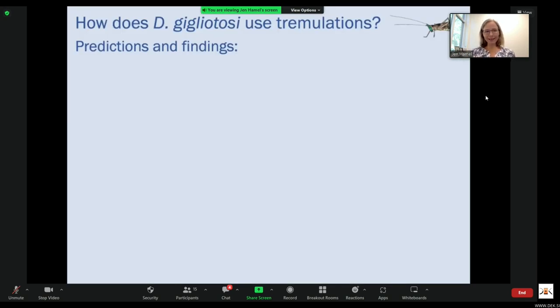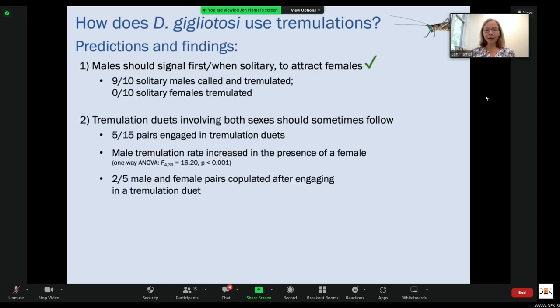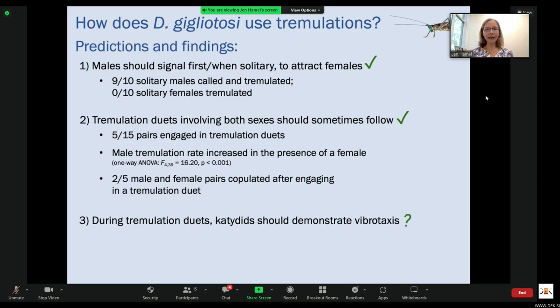Restating our predictions and what we found: males should signal first to attract females — indeed, 9 out of 10 solitary males called and tremulated, and 0 out of 10 solitary females tremulated, so that prediction was supported. Tremulation duets involving both sexes should sometimes follow — 5 out of 15 pairs engaged in tremulation duets, male tremulation rate increased in the presence of a female, and 2 out of 5 male-female pairs that had tremulation duets copulated after duetting. Regarding whether katydids demonstrate vibrataxis during duets, we are generating ethograms to represent transitions between combined behavioral states, so I can't answer that yet, but I will show other data before the end of the talk.